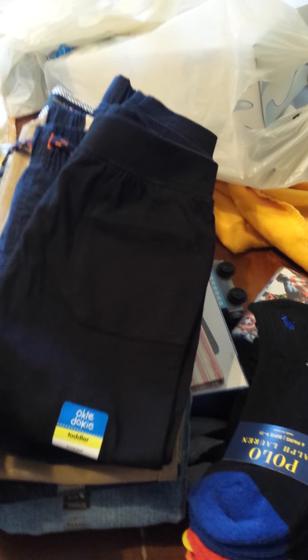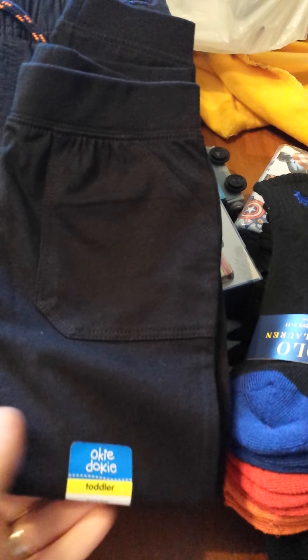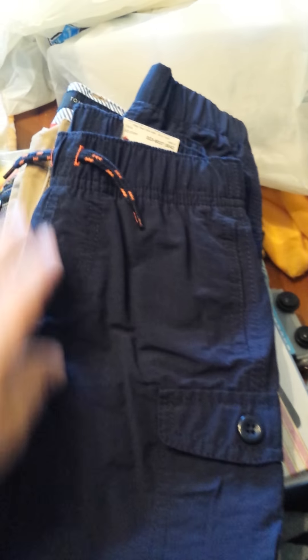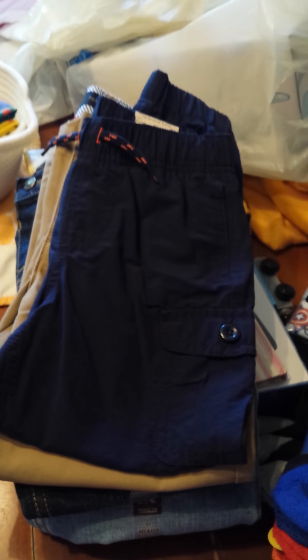First up, we got him these soft black cottony pants — they're not sweatpants, they're thinner, more cottony. Very basic, they were like $5. They're the Okie Dokie brand, we got them at JCPenney. We also got him these with a little drawstring. Everything here is 5T — he's not in a 5T yet, but I want longevity out of these clothes so I sized up.